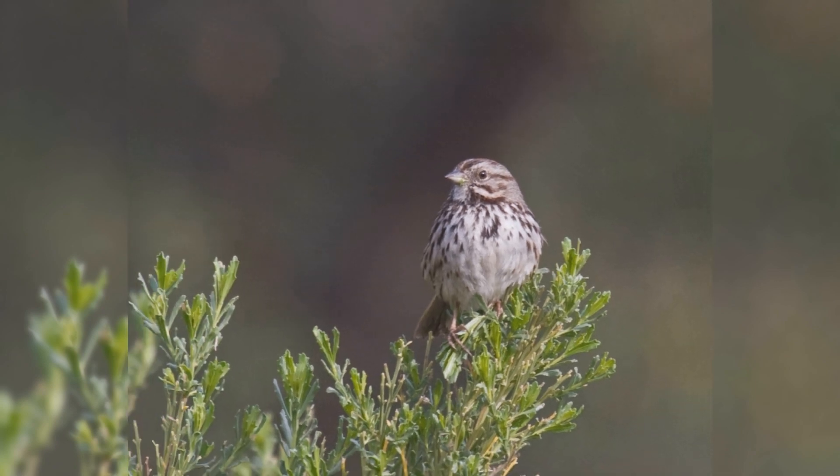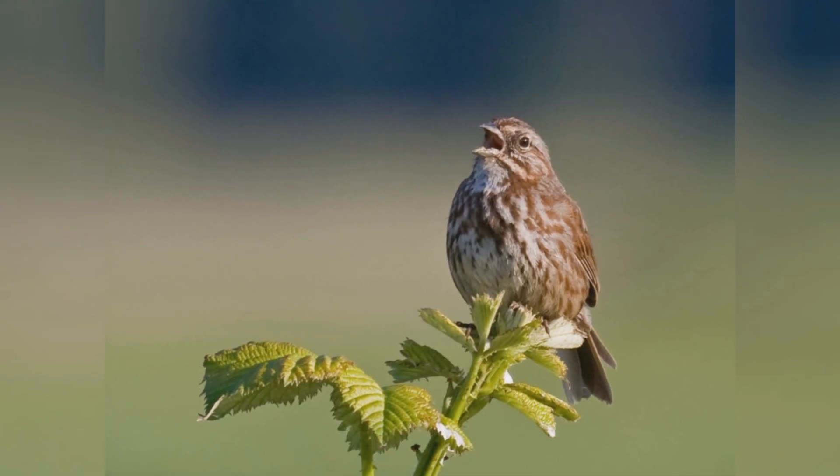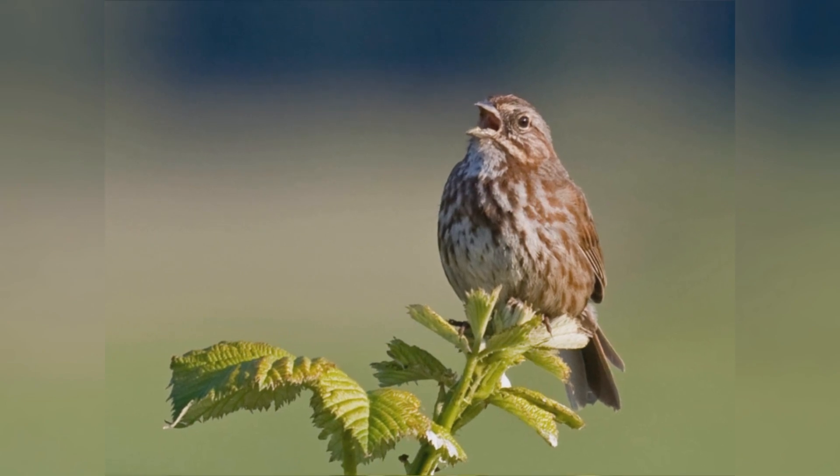Song sparrows will visit platform feeders, but more likely stay under dense bushes, venturing out on the ground below the feeders.